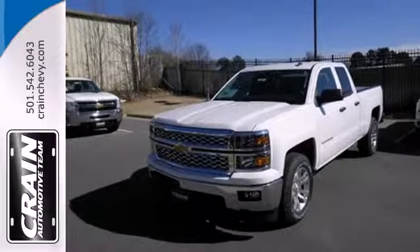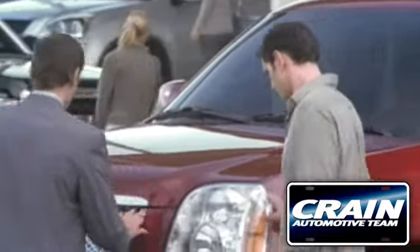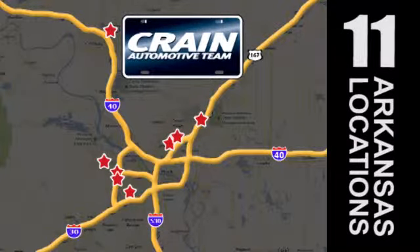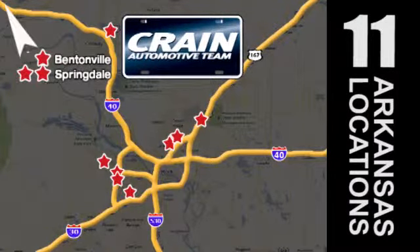Come in for a test drive today. Visit us anytime at craneteam.com. Go, go, go. The Craneteam's got them. Craneteam.com.